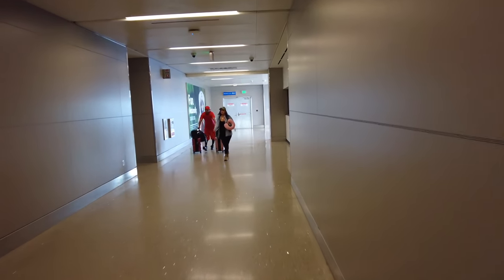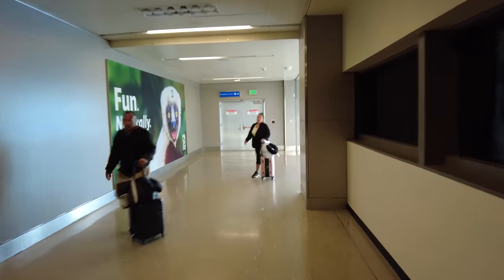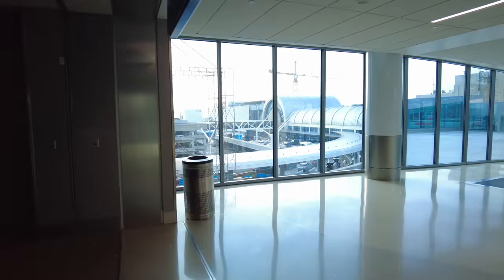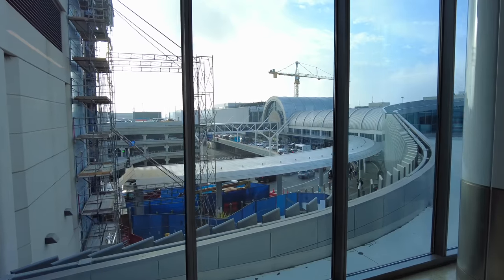This bridge in particular is kind of like the nicest one. This is what connects the International Terminal to Terminal 4, the home of American Airlines. Some of the tunnels can be a little bit sketchy — like the first time I went down these things, I was like, am I supposed to be here?